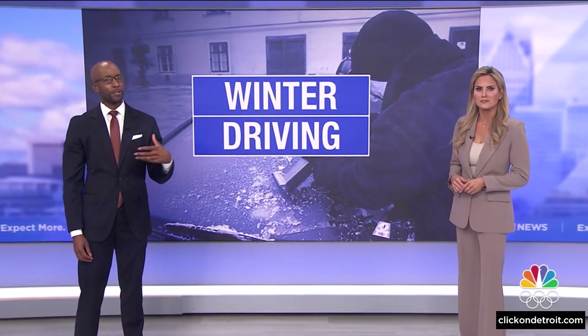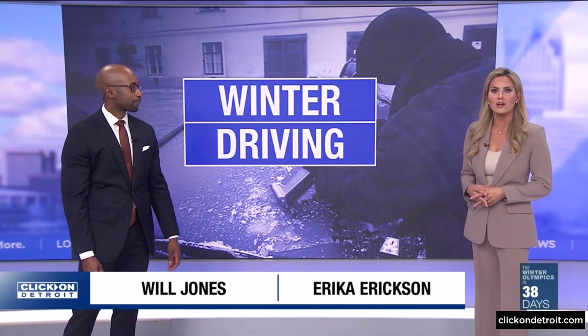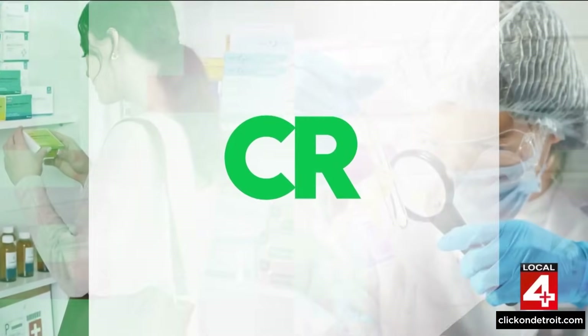With winter weather in full swing, many of us are dealing with treacherous driving conditions. Our Rhonda Walker shows us what Consumer Reports says you need to know to keep your car and your family safe on the roads.